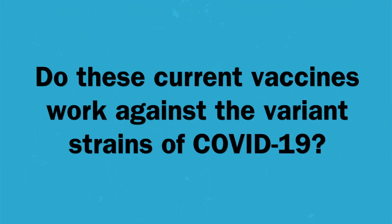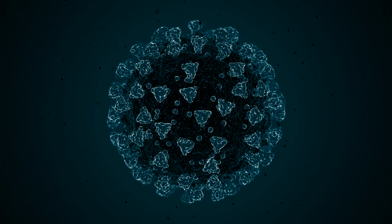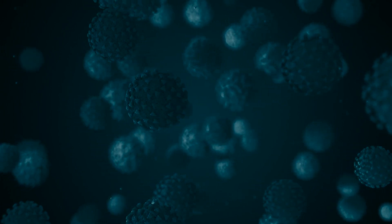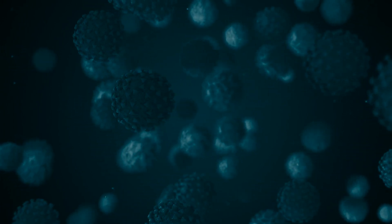Do these current vaccines work against the variant strains of COVID-19? Now that the COVID-19 virus has been around for a while, it's had a chance to morph and mutate into a whole lot of different strains or types of the virus, and currently there are several variant strains circulating in different parts of the world. Vaccine experts are continuing to conduct trials to see how effective the current vaccines are against these variants of concern. I'm quite relieved and happy to say that at this point, it appears that the vaccines we have are effective against the variants of concern that are out there at the current time.